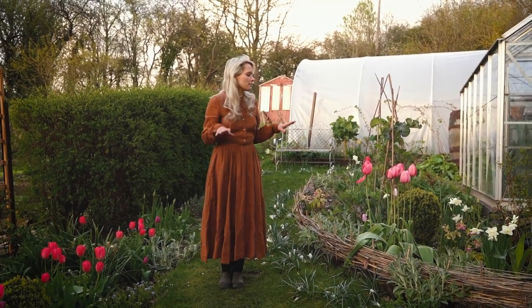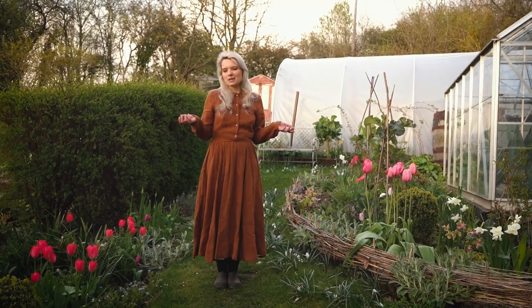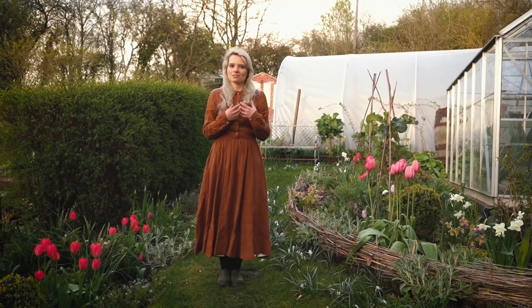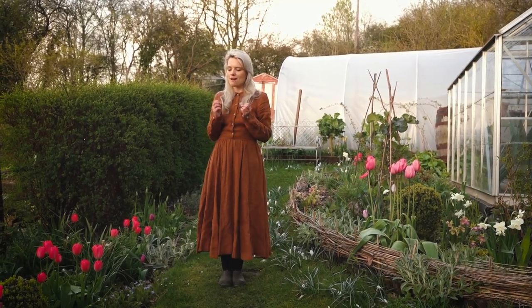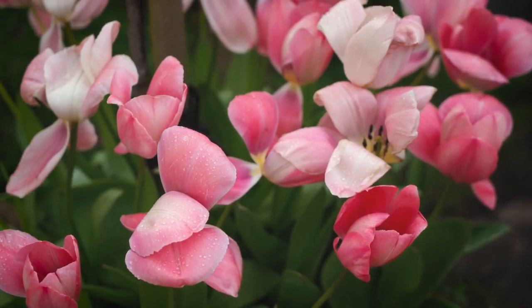This area of the garden is where I grow most of my tulips. I grow them because I like them — they're not particularly beneficial to pollinators, but they're a flower I just really love. I think having bright colour this time of year just makes you feel really good, so I try to grow as many tulips as I can.